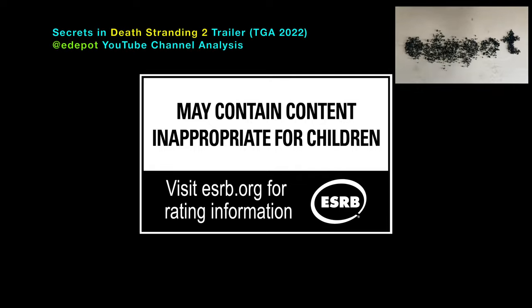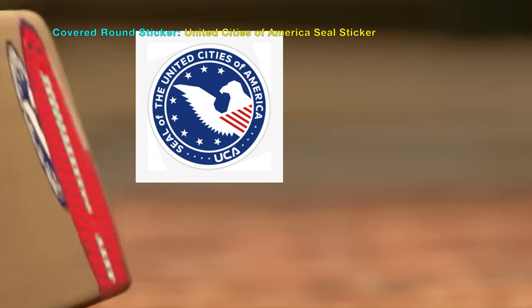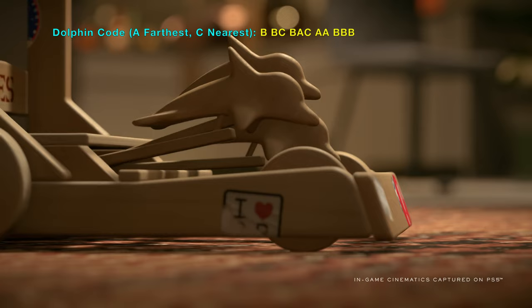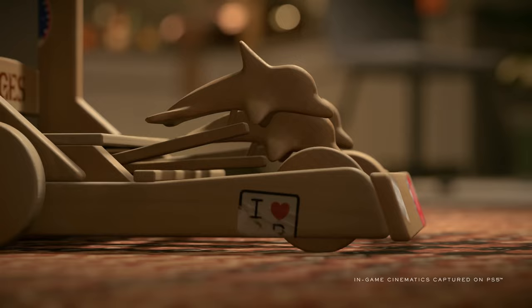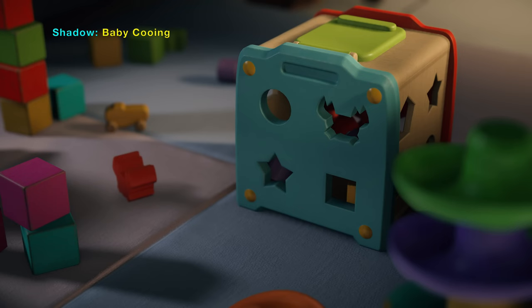In this video I will show all the deep secrets shown in the Death Stranding 2 trailer released at the Game Awards show in 2022. The UCA sticker you see here is covered by the exclamation mark sticker. I think I saw some secret strands revealed if you look for interference in the interlace patterns. Secret dolphin codes, a torn 'I love BB' sticker, a Bridges brand toy, and checkered carpet patterns are some of the other secrets I found.